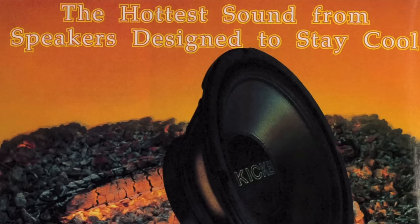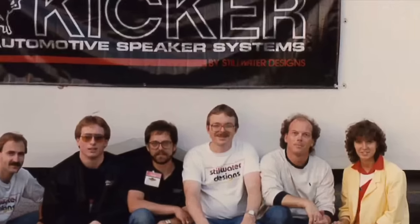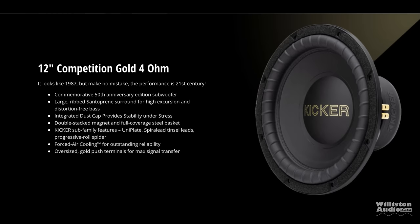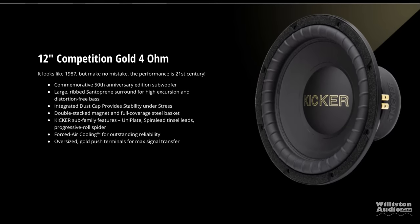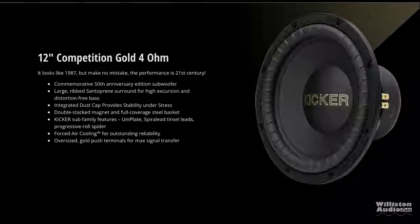Kicker recently released a 50th anniversary video — I'm going to link to it in the video description. It is super cool; they did an excellent job showing the old school history of Kicker. In commemoration of their 50th anniversary, because Stillwater Design started in 1973, they've released the Competition Gold Series for 2023. At the time of this video, there were three different models of the gold letter comp subs: 10-inch, 12-inch, and 15. Today, we're going to be focusing on the 12-inch model.